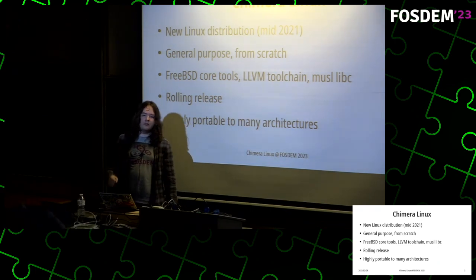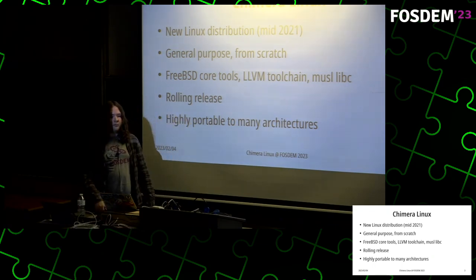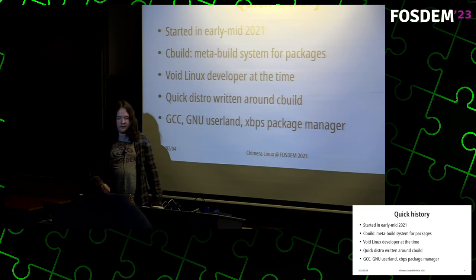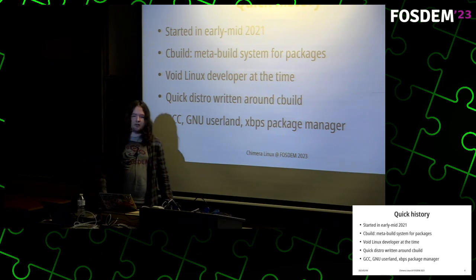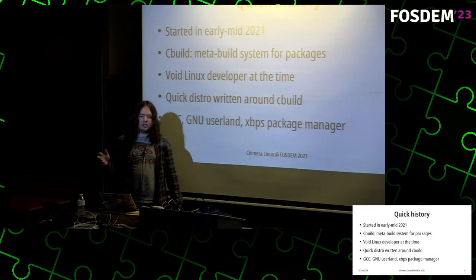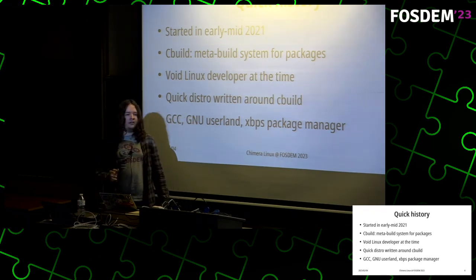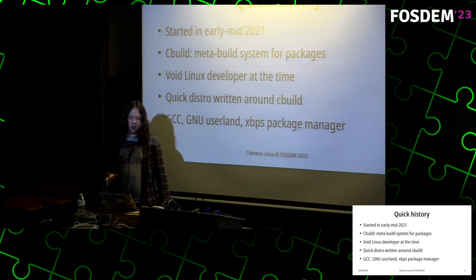Soon there will be support for ppc64 big-endian, x86_64, as well as complete full support for RISC-V 64-bit. I started this project in early-to-mid 2021 with cbuild, which is a meta build system for packages. You create packaging templates that describe the package and how to build it. I was also a Void Linux developer at this time, and I started cbuild as a way to investigate if I could fix many of the shortcomings of Void Linux's xbps-src system.